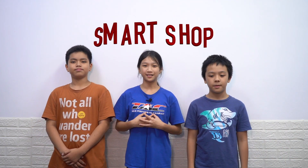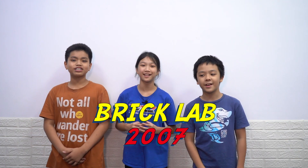And that is why we have created Smart Shop! My name is Nguyen Châu Anh. My name is Phạm Nguyễn Đăng Trí. And together, we come from BrickLabs 2007!